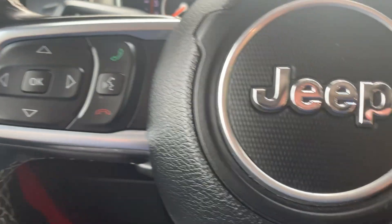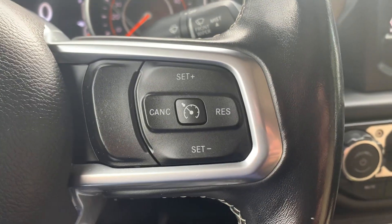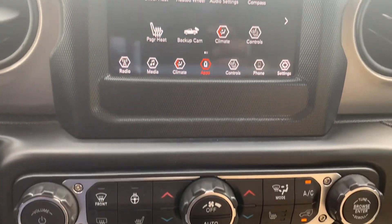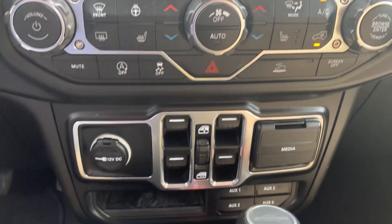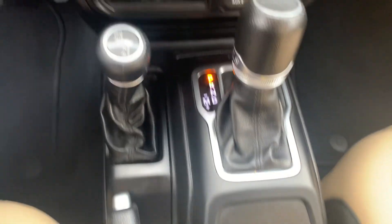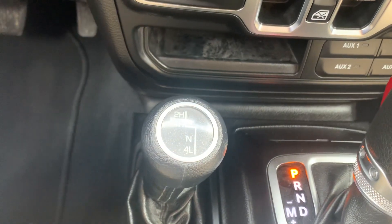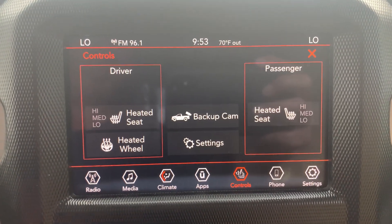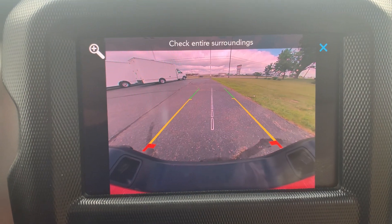Menu controls, cruise control, center stack. Four wheel drive options. Heated front seats, heated steering wheel, and backup camera.